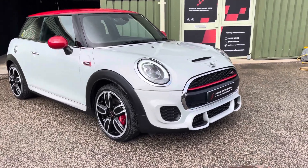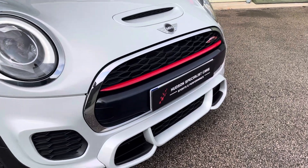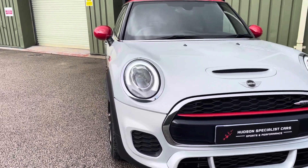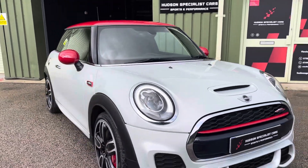The John Cooper Works, starting at the front end, gets the more aggressive front bumper with red pin striping on the front grille. It also has these optional full LED main beam headlights with the LED daytime running light.